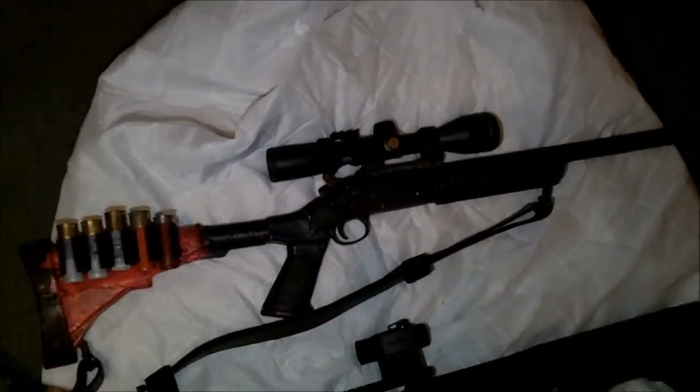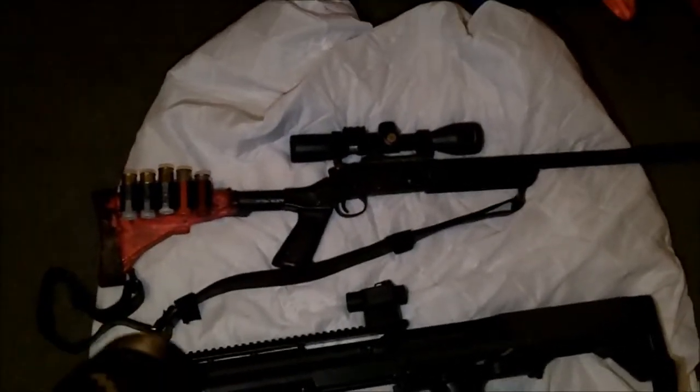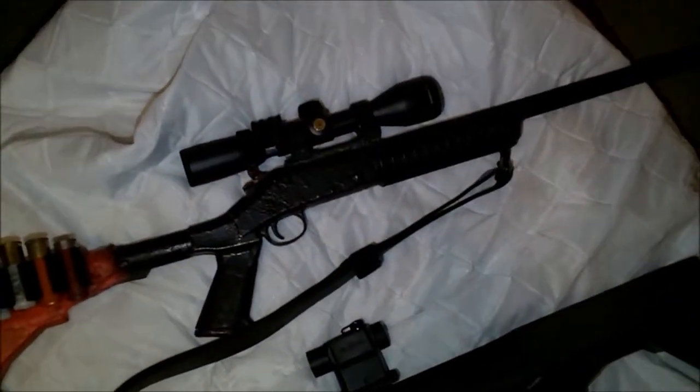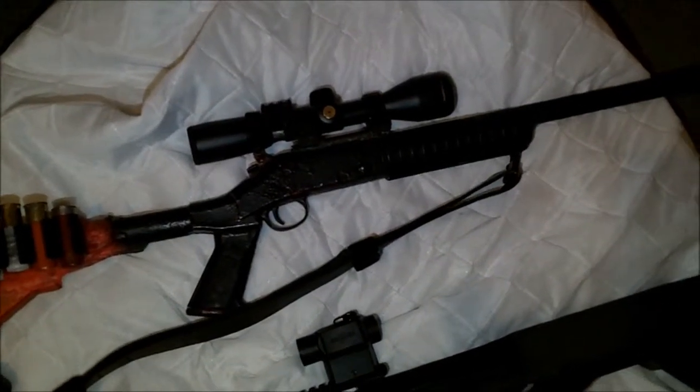And we also have the classic and reliable single-shot shotgun with a five-round side saddle loaded up for hunting, and a Nikon Slug Hunter optic for precision, with an improved cylinder shotgun choke with muzzle brake attachment holes.